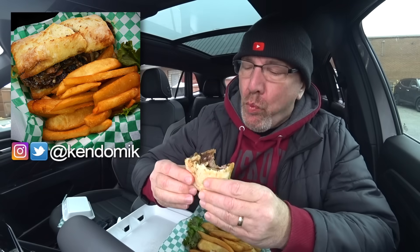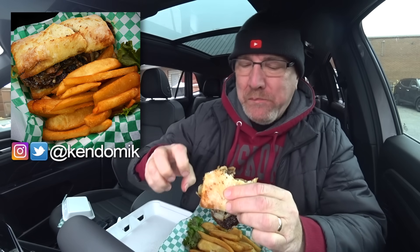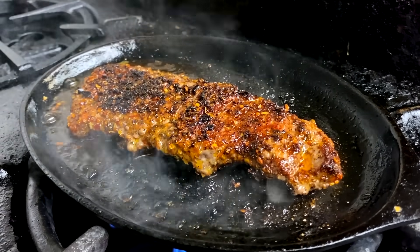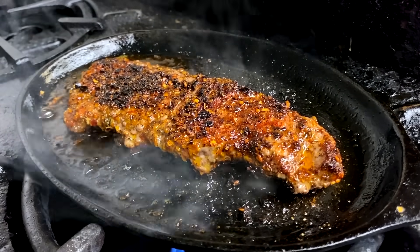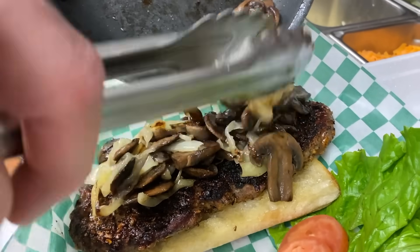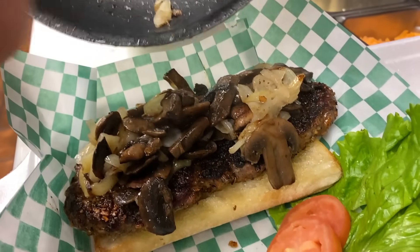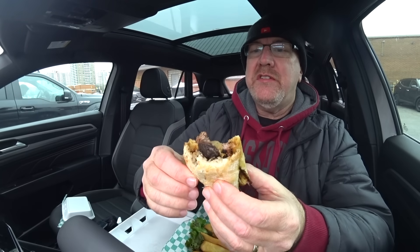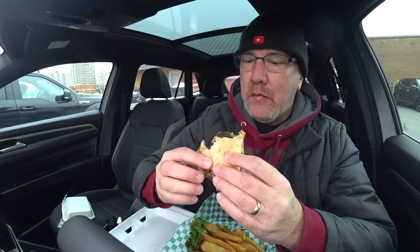Just eat it. The fresh bun and the blackened seasoning will knock your socks right off. It is that good. This is my second time having the blackened, but I've had their steak sandwich multiple times. I hope you like mushrooms because it is covered in perfectly sauteed mushrooms and onion — it's still steaming, people. That's a good thing.